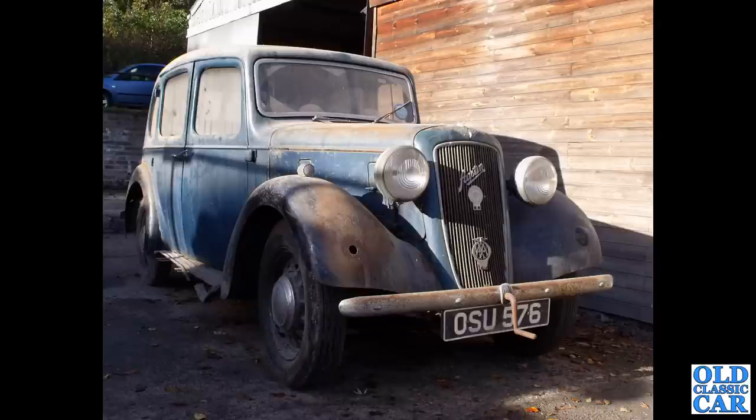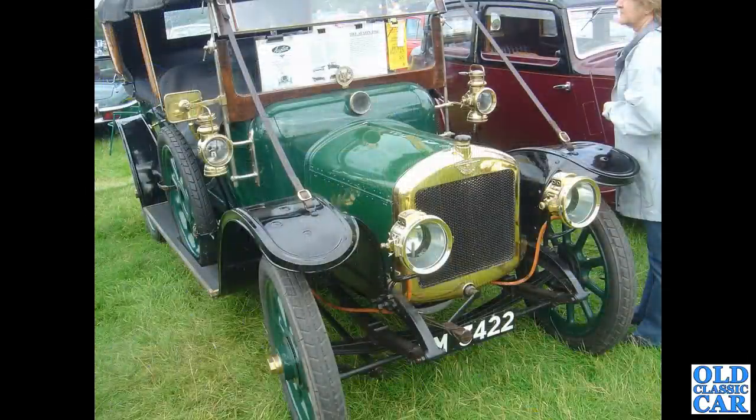Very much a barn-find condition car — has it been restored yet, I wonder? Carrying on with these Austins, one of the earliest to feature in this video: we've got a 1913 Austin 10, photographed at Tatton Park at a classic car show in the mid-2000s.